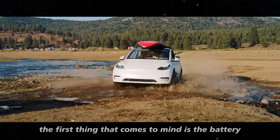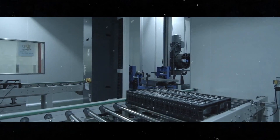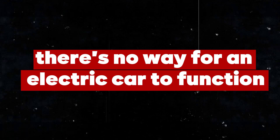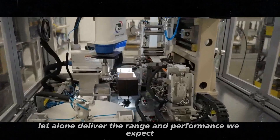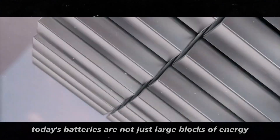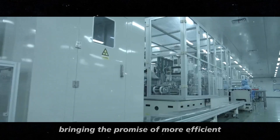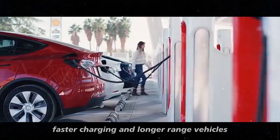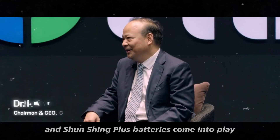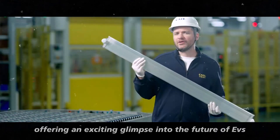When we think of electric vehicles, the first thing that comes to mind is the battery, and it's no coincidence. The battery is literally the heart of any EV, and without it, there's no way for an electric car to function, let alone deliver the range and performance we expect. Today's batteries are not just large blocks of energy — they are true engineering masterpieces, with each new advancement bringing the promise of more efficient, faster-charging, and longer-range vehicles. This is precisely where CATL's new Shinsheng and Shinsheng Plus batteries come into play, offering an exciting glimpse into the future of EVs.